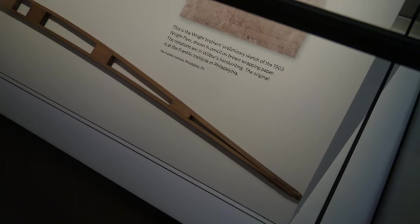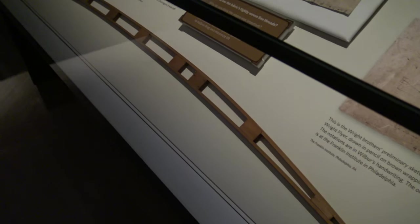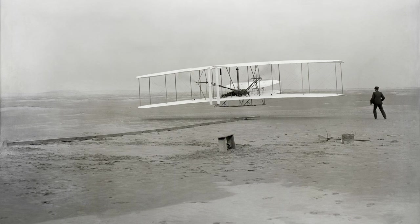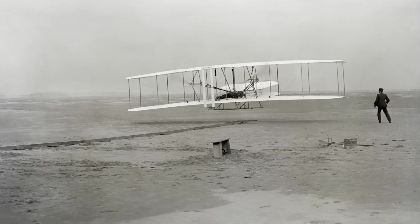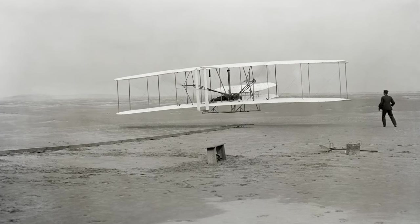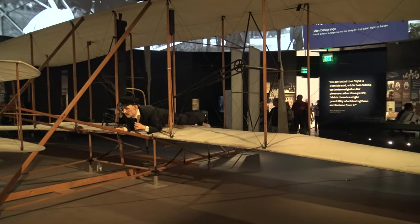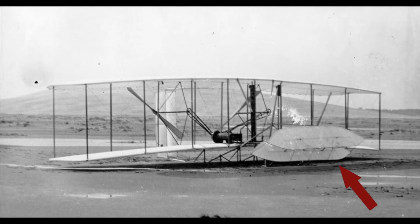The wing ribs were constructed of two thin strips of ash with small blocks between them, unlike the steam bent and solid wing ribs of earlier gliders. This aircraft flew four times on the first day, with the first being 12 seconds over 120 feet. The longest was 59 seconds and 852 feet, although Wilbur crash landed, damaging the elevator system. Unfortunately a wind gust shortly afterwards toppled it over and destroyed it beyond repair.